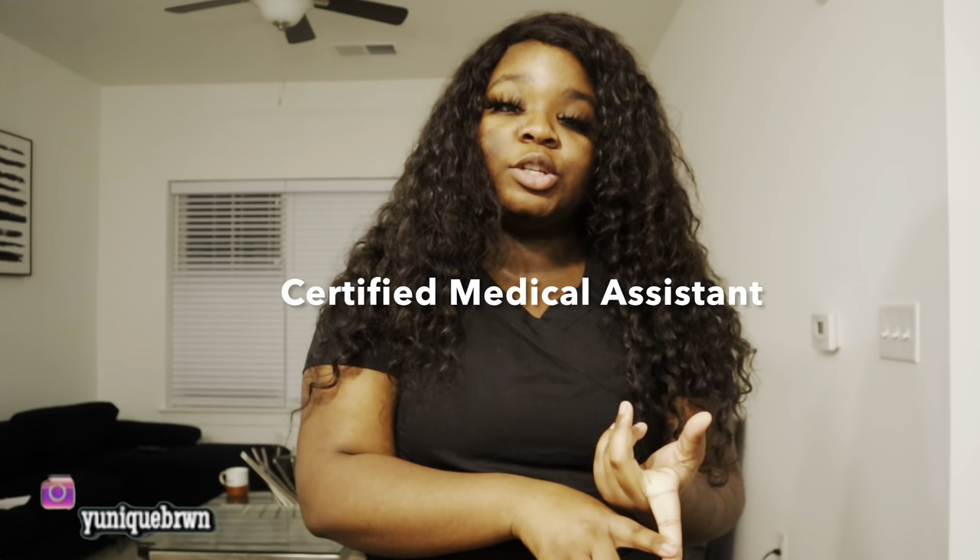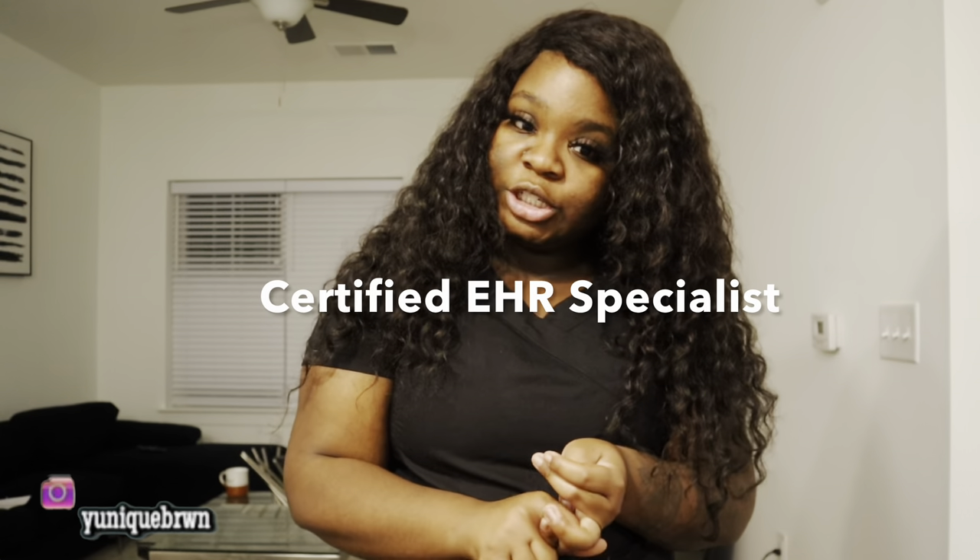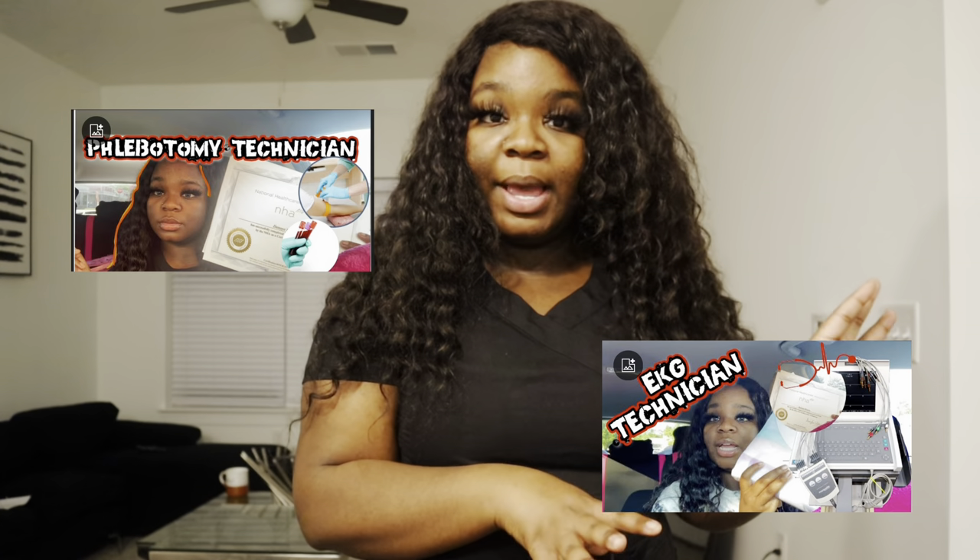Alright you guys, if you don't know me — my name is Danaya. Today is my birthday, so I am 23 years old. I am a phlebotomist. I do have four other certifications as well, but my main certification that I use right now is phlebotomy. I'm a certified phlebotomist, certified medical assistant, certified patient care technician, certified EHR specialist, and a certified EKG. I am nationally certified in all those areas.